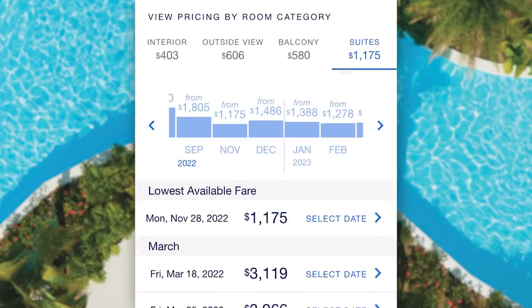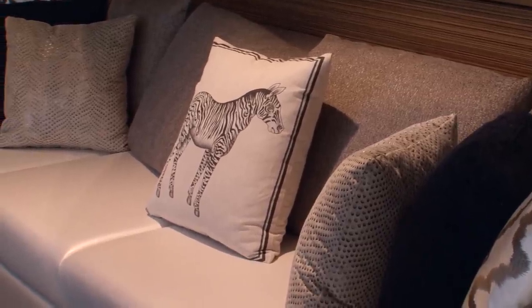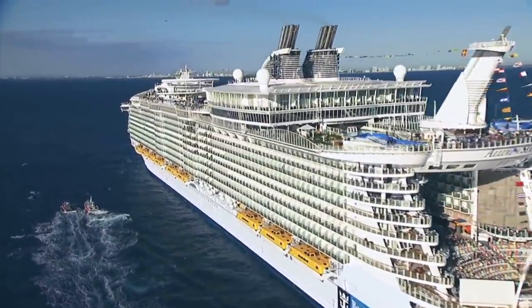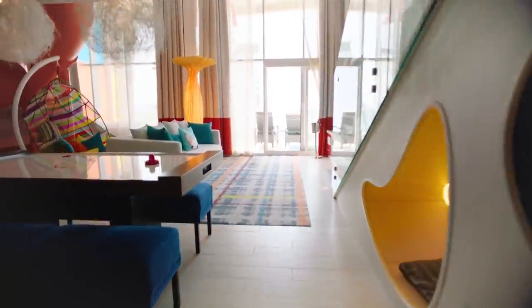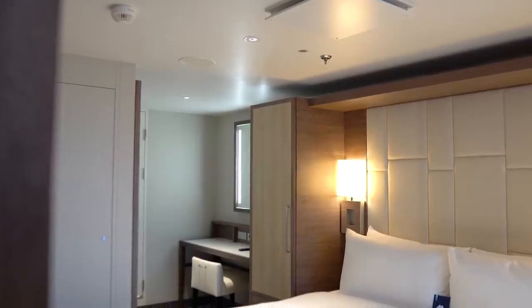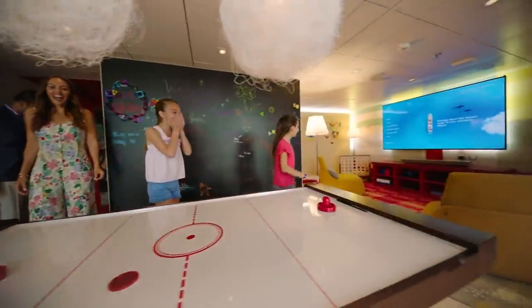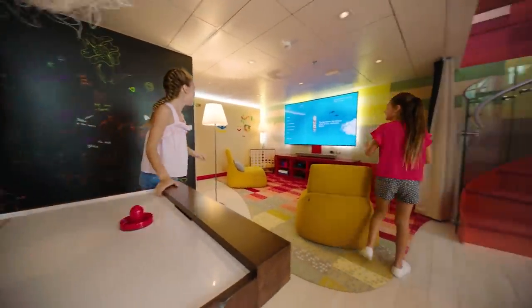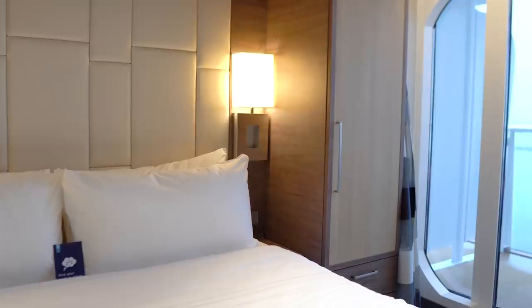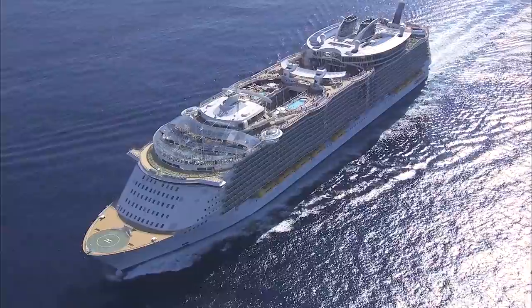Typically you'll find the lowest price when you first book, but it's not uncommon for the price to get even better later. By booking early, you lock in the price — and if there's a lower price later, you can reprice it, but if the price goes up, you're protected. Too often I see folks who say they'll wait and see if it drops, and what ends up happening is the opposite: the price goes up and they're annoyed by their bad decision.